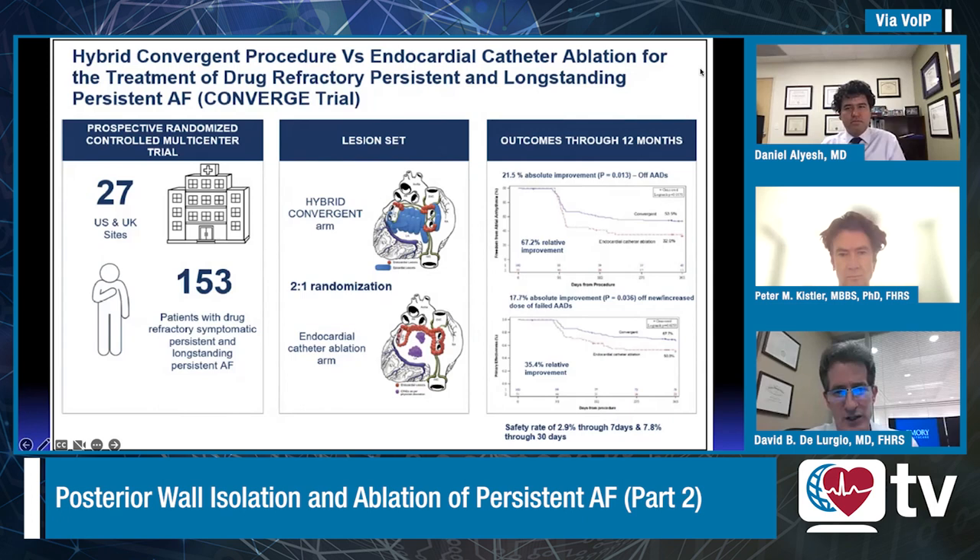Pulmonary vein isolation with the roof line and right atrial flutter line as our standard approach did far less well than those patients who had epicardial ablation as well. The endocardial dwell time for the study group was substantially lower because part of the pulmonary vein isolation set had already been done epicardially. There was a large reduction in atrial fibrillation throughout the entire population of persistent and long-standing persistent, but the magnitude of difference was substantially greater in those with long-standing persistent AF, and that actually drove the statistical significance of the trial.